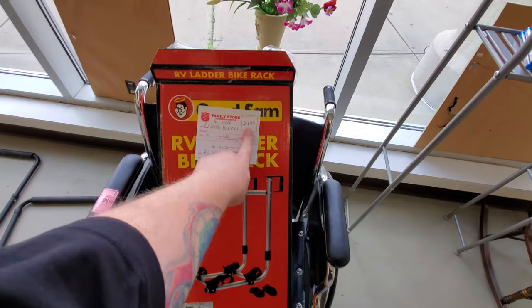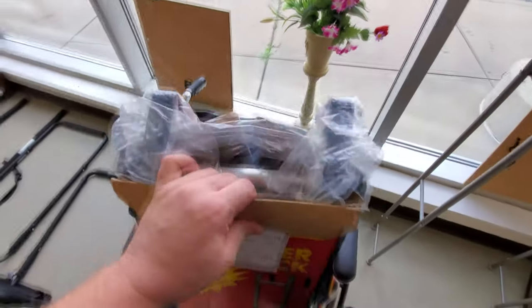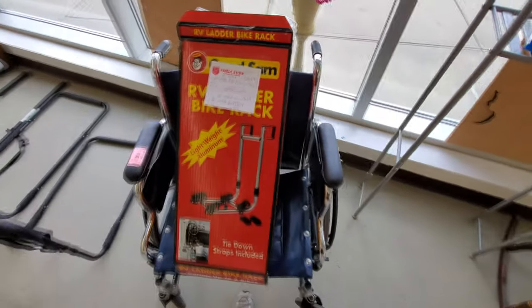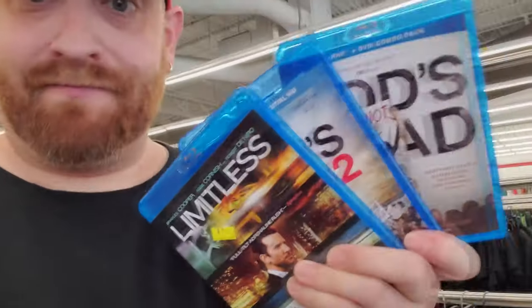Never mind — it's not brand new. I took it out and the rubber was all brittle and falling apart. That sucks — that was only 25 bucks. All right guys, I think we got enough here: Limitless, God's Not Dead one and two. That'll work.